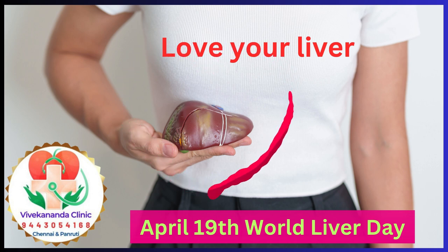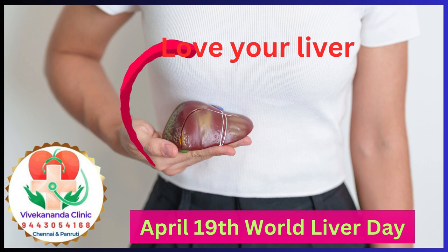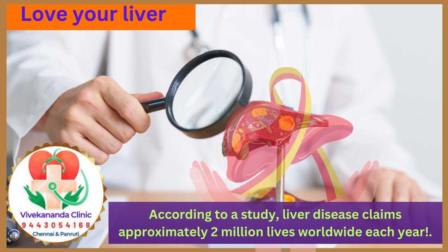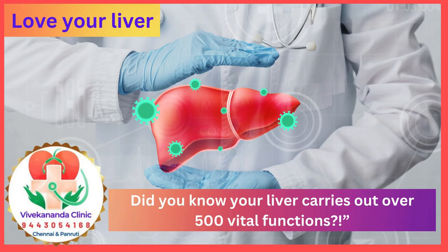Greetings to everyone! Do you know that 19th April is observed annually as World Liver Day? According to a study, liver disease claims approximately 2 million lives worldwide each year, emphasizing the importance of raising awareness about liver conditions. Did you know your liver carries out over 500 vital functions?